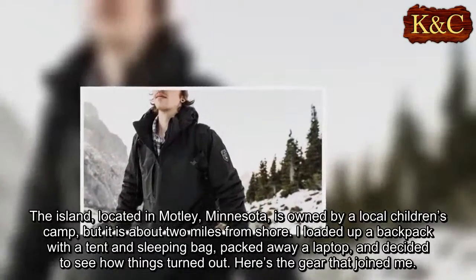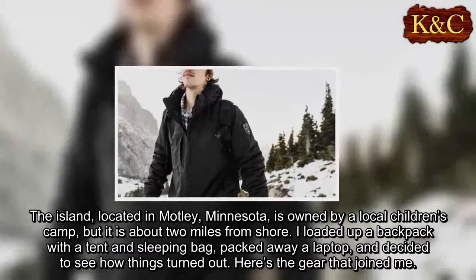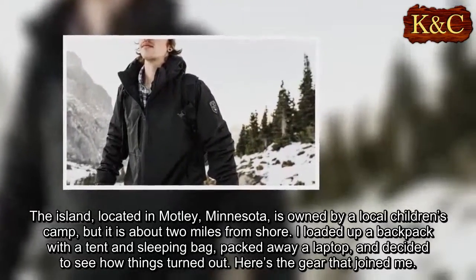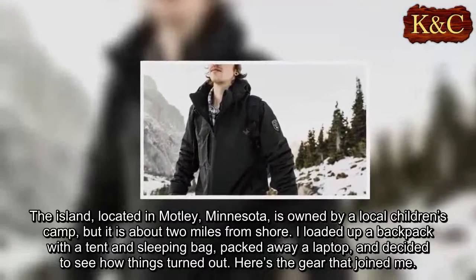The island, located in Motley, Minnesota, is owned by a local children's camp but is about two miles from shore. I loaded up a backpack with a tent and sleeping bag, packed away a laptop, and decided to see how things turned out. Here's the gear that joined me.